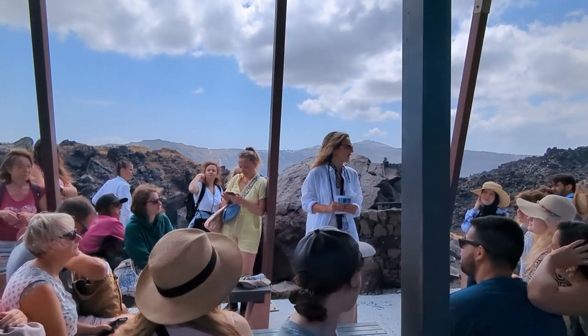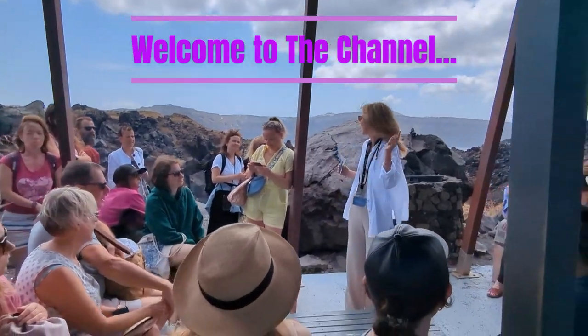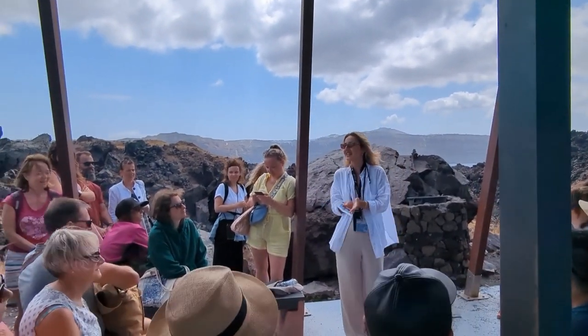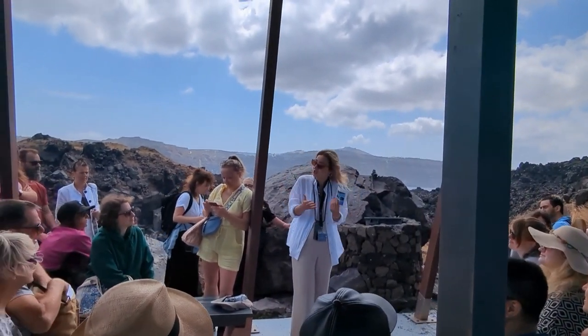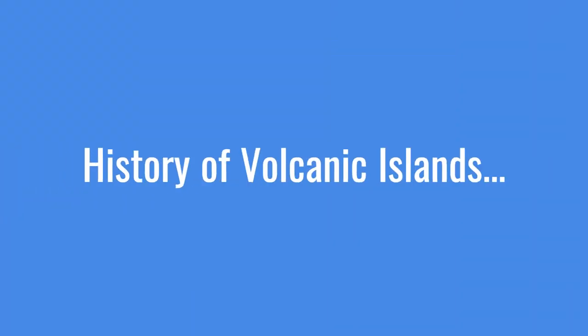How are you? How do you feel? How awesome! Good? Of course we can do that. I believe in you. So ladies and gentlemen, welcome to Nea Kameni. Welcome to Santorini in general. This is our first stop on the cruise tour.